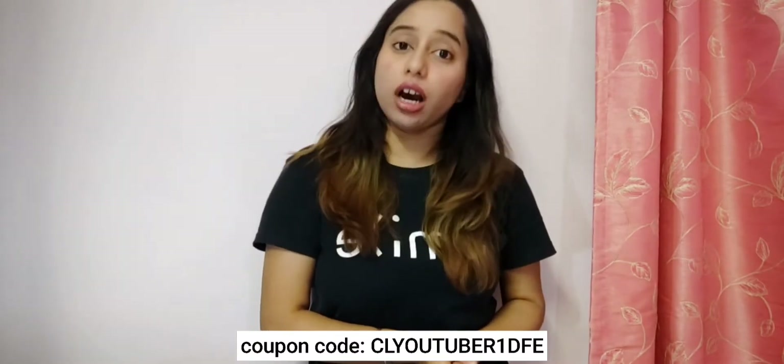Hey guys, welcome back to my channel. This is me Veshkovi and you're watching I am Fashionista. In this video we'll be talking about a brand which is a lingerie brand — Clovia — which is very famous for its lingerie. It has been one of my favorite lingerie brands.